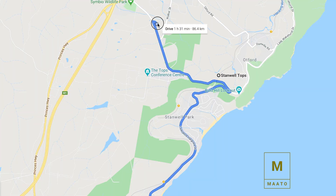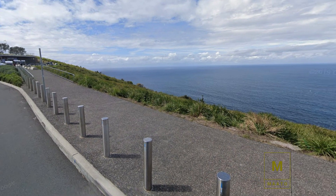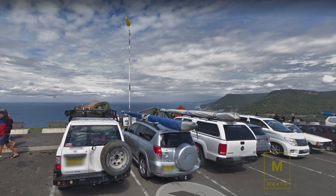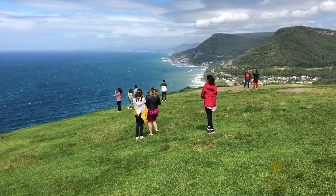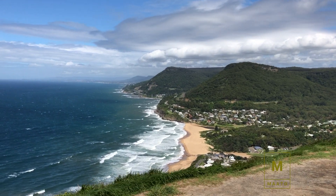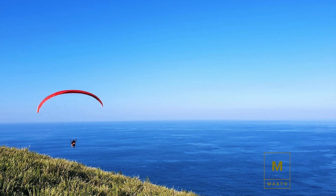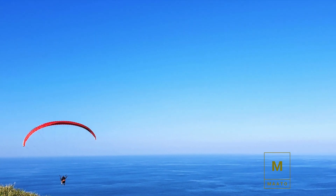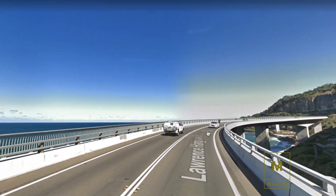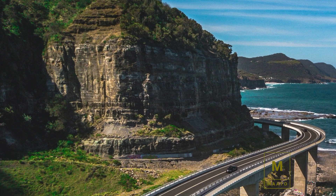Now heading towards our second destination, Stanwell Tops. It is a three-minute drive from Bhin Katisura temple. The view of the ocean from the top of the hill is breathtaking — on the other side of the ocean there is New Zealand. This place is popular for parasailing and paragliding.